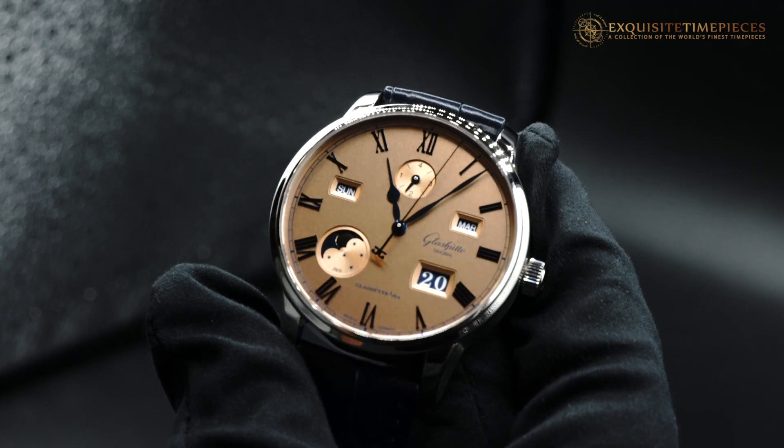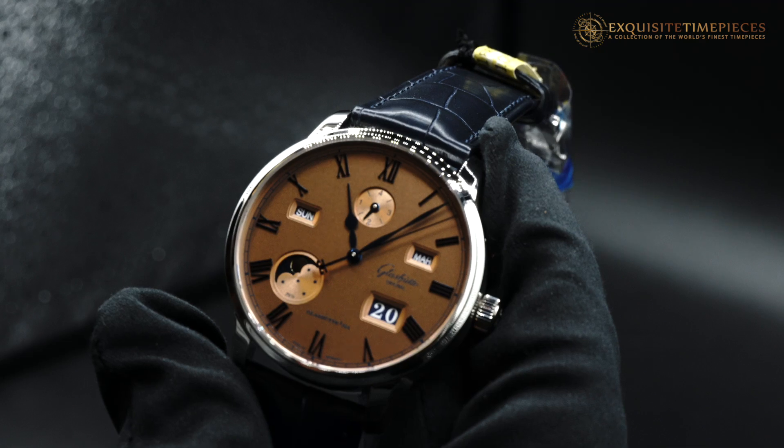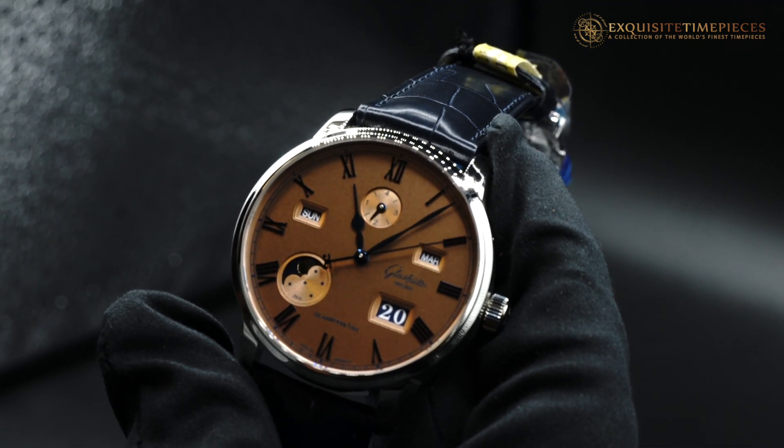This watch features a blue Louisiana alligator strap. This watch is limited to 100 pieces. We are sold out.